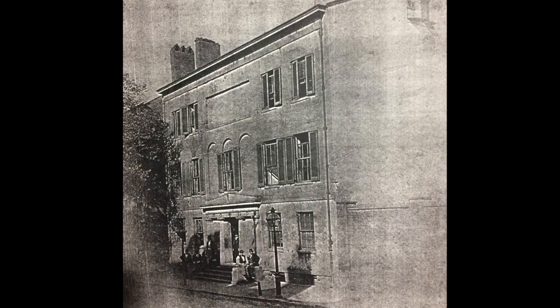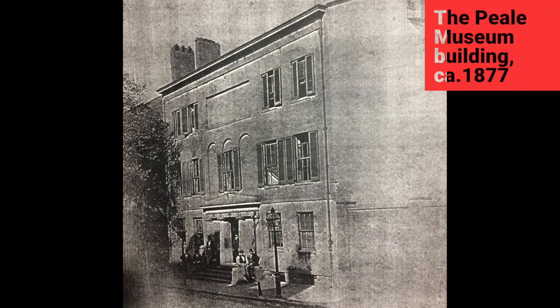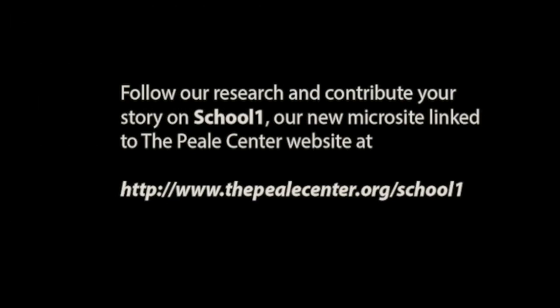Would you like to know more about male and female Colored School No. 1? Follow our research and contribute your story on School 1, our new microsite linked to the Peel Center website at www.thepeelcenter.org/school1.